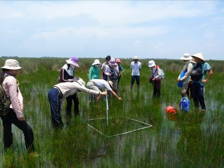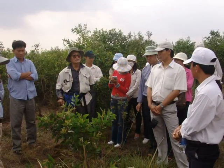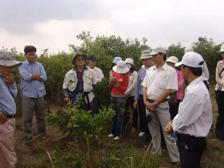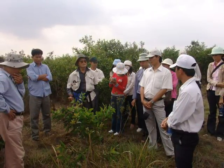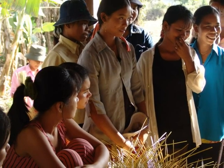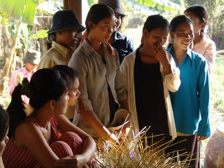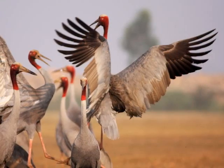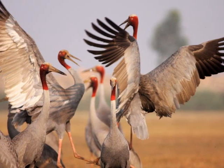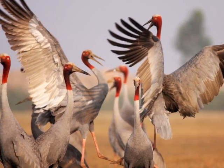Phu My wetlands are also frequently used for educational purposes, with more and more schools and universities sending their students there for field practice. The Phu My project is an example of a model that combines nature conservation with poverty alleviation, creating a win-win solution by which nature is protected and the livelihood of people living in the same area is improved.